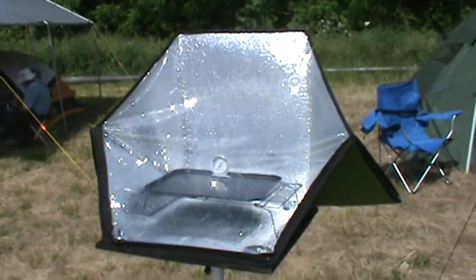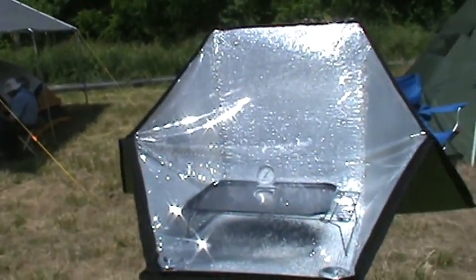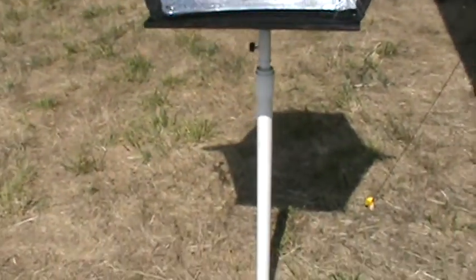We're back again — it's been about 30 minutes. The sun's been coming and going because it's pretty cloudy. Look at the cloud cover — I'll shine it up here for a second.